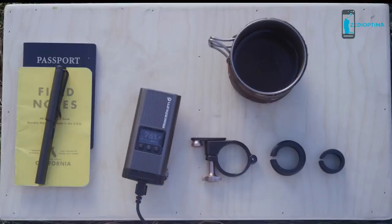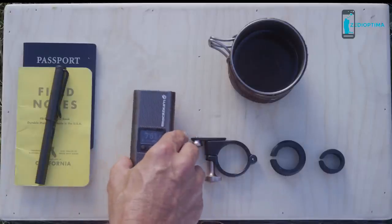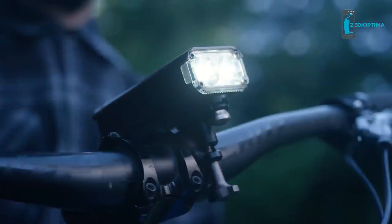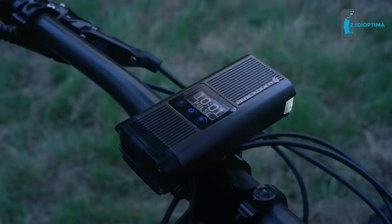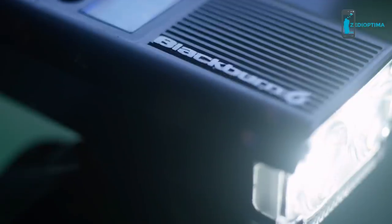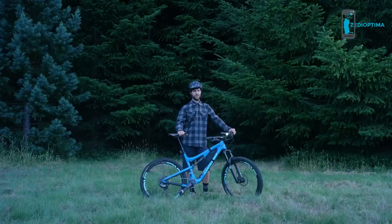The Countdown 1600 light is built tough. It only takes 10 minutes to charge to 80%, and it has several modes with an easy on and off: Blitz, High, Medium, Low, Strobe, and Pulse. Amazing. The Countdown 1600 — a robust light with the one feature every light should have: a countdown timer.